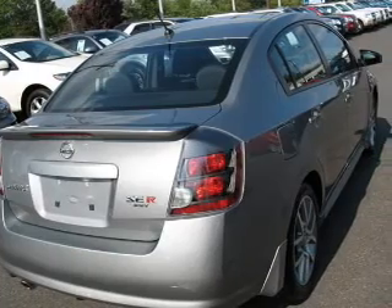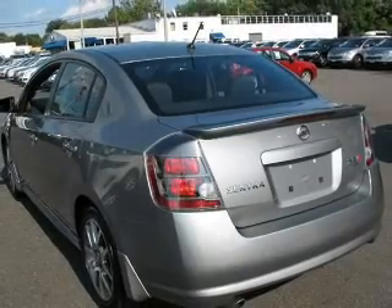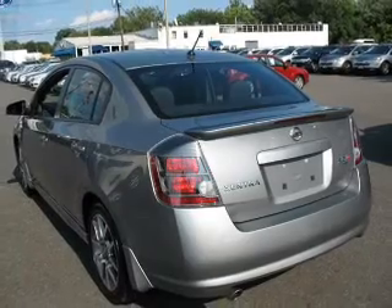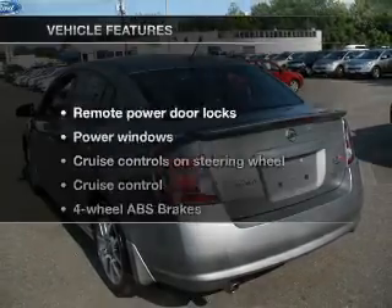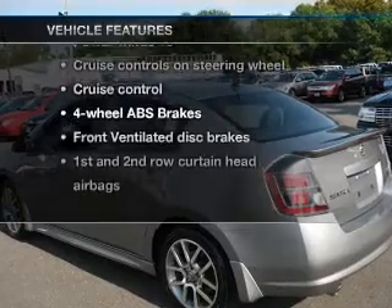Premium wheels lend a distinctive appearance. Anti-lock brakes help you bring your vehicle to a safe stop. There's nothing like a sunroof on a nice day. And with these notable features, you won't want to miss out on the opportunity to own this amazing ride.